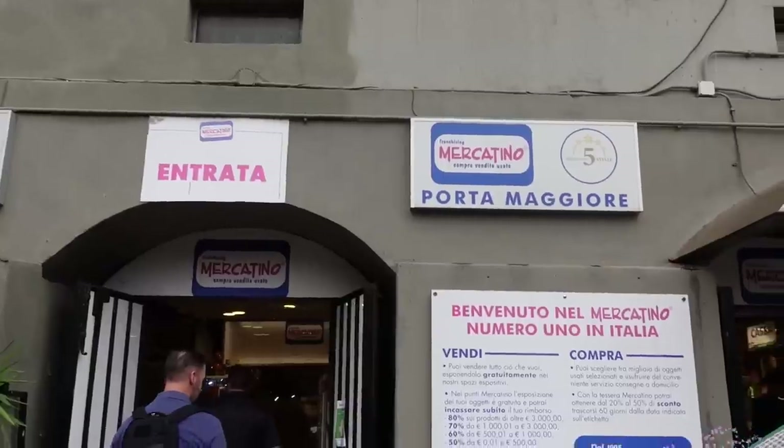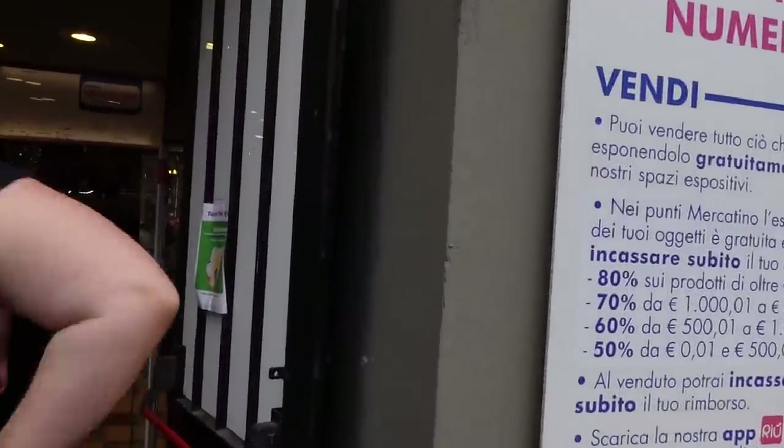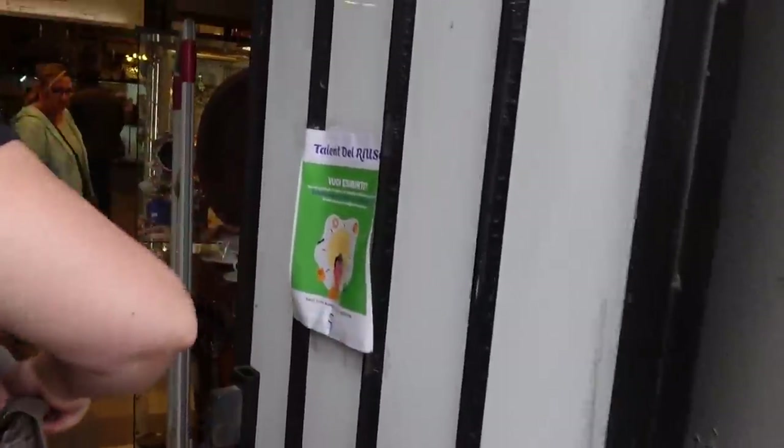Well hello, it's Jeffrey with Real Nifty Vintage and today I'm here in downtown Rome at the Mercantino. We're gonna head on inside here and see what we can find. I'm really excited. We have our tour group here. If you want to watch more of this sort of content here in Rome, I do have a personal YouTube channel where you can see all of that.